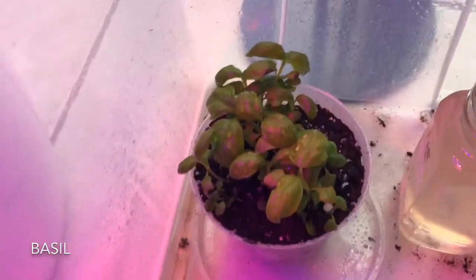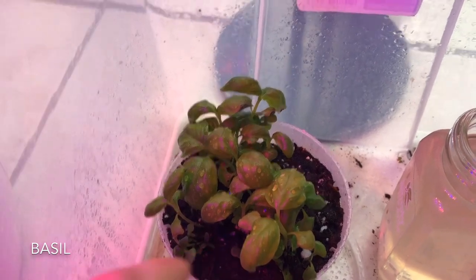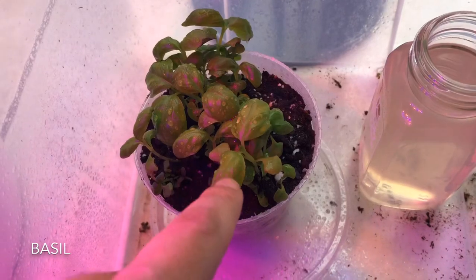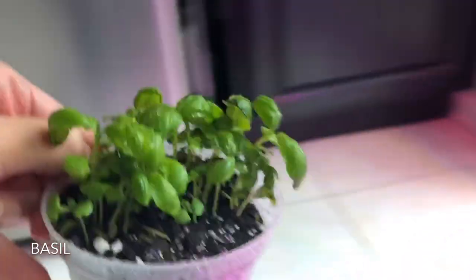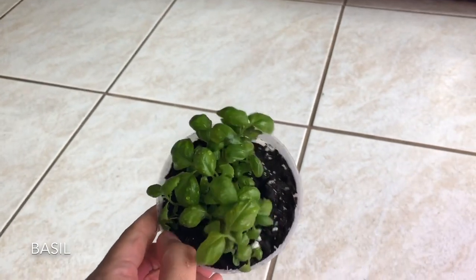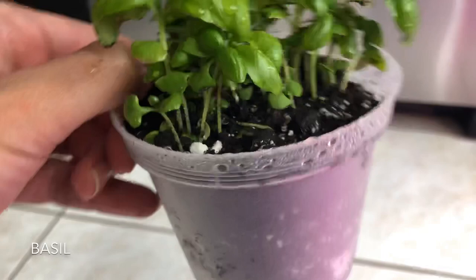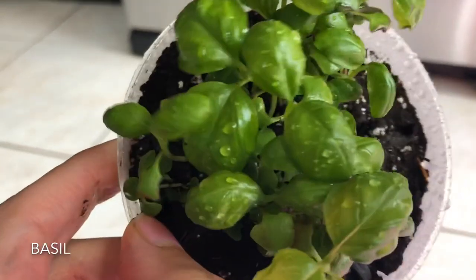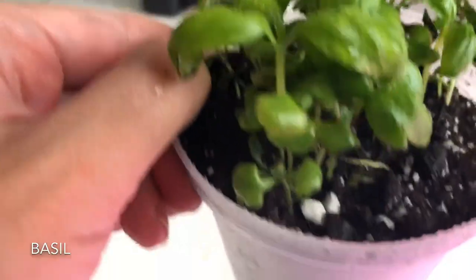Next up is my basil. I had two small pots growing from seeds, and today I finally transplanted both of them into this bigger pot. This is what the basil looks like today — lots of growth, the leaves are starting to get bigger, and the smell is amazing. I don't know where I'm going to put this, but I just love having the scent around. I keep sniffing it because it's just amazing.